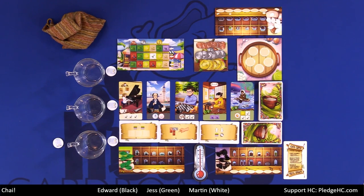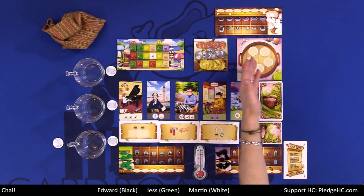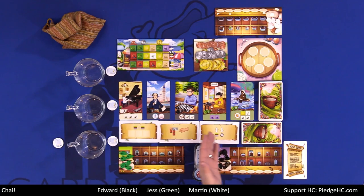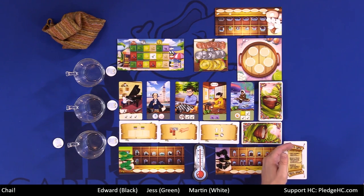Over the course of each round, we're going to be visiting the market, the pantry, or claiming customers to reserve, as well as taking special abilities — all in the name of victory points. On a player's turn, they can do one of these three main options and then optionally fulfill an order as well. Let's go over each of the available actions.